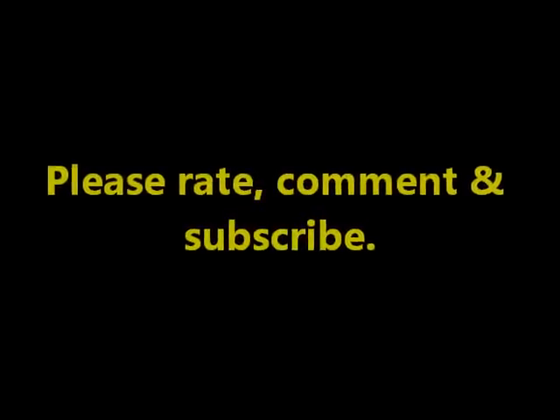Thanks guys for watching. Please don't forget to rate, comment, and subscribe. And stay tuned for more videos.